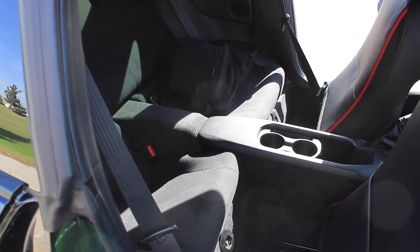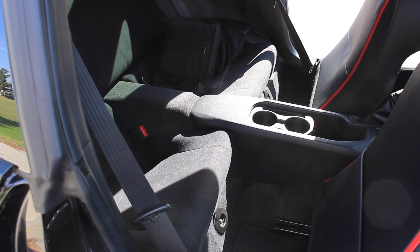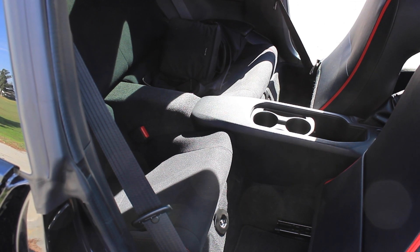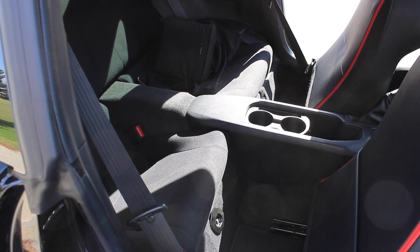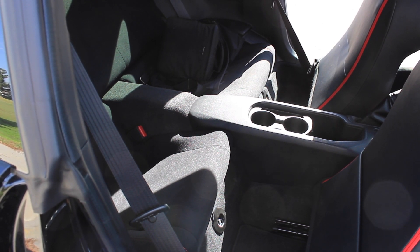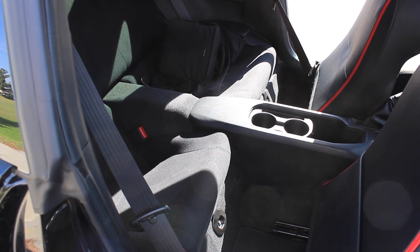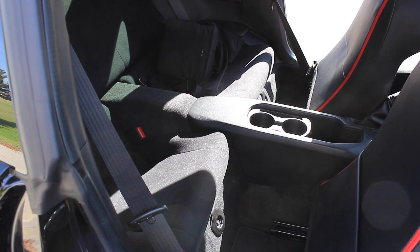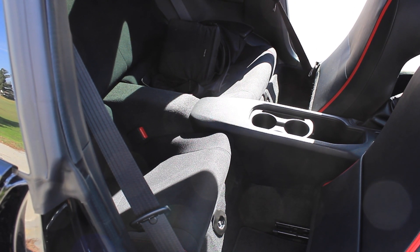There are back seats, but I'm not going to lie — they're really quite small. In reality, it's mostly just a place to put stuff. It doesn't have a lot of space. Maybe for insurance purposes is why they added the back seats. It's going to be really tough to put someone back there for any long drive, but you could technically squeeze people in.